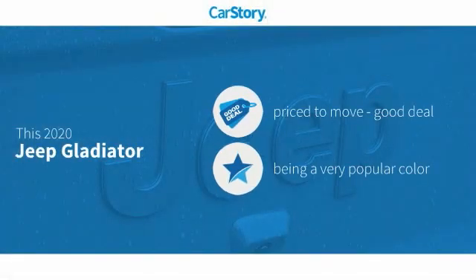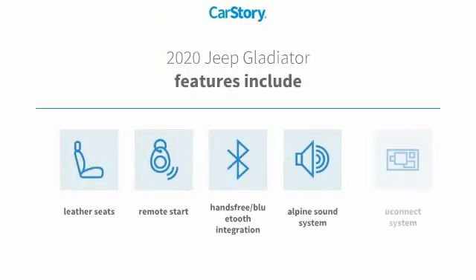CarStory research indicates this vehicle is priced below the average market price. Features also include remote start, premium sound system, leather seats, Uconnect system, and hands-free Bluetooth integration.